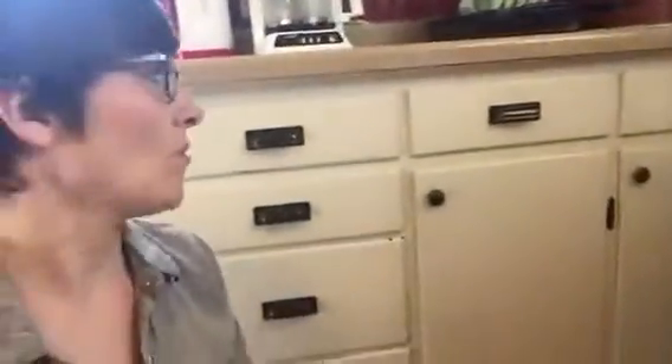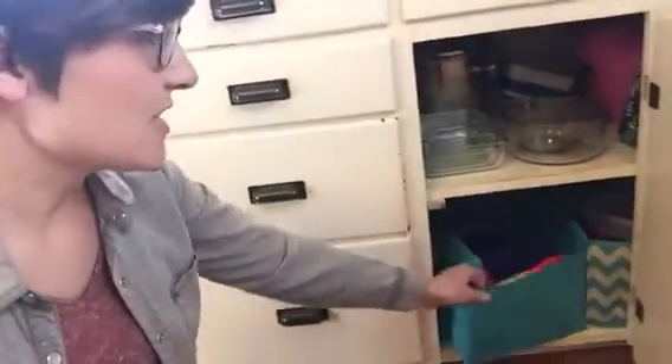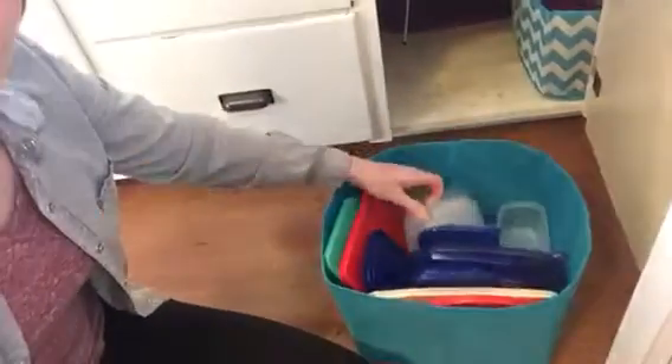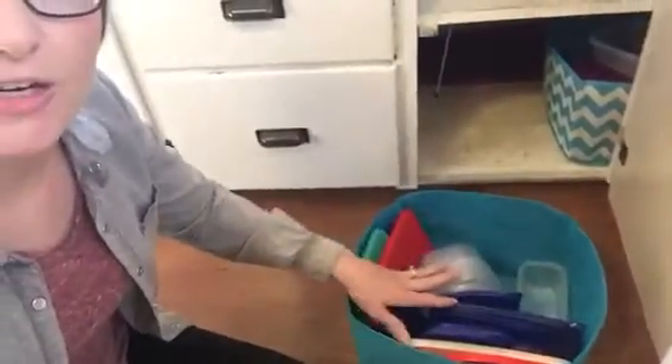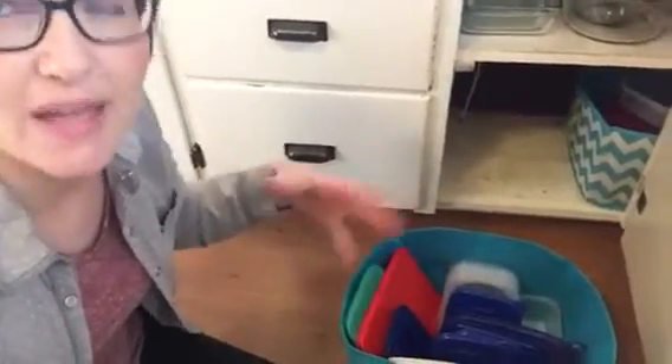Spend a few minutes addressing that area and I'll show you a couple of tips that work for me. I like to keep my Tupperware in a bin because we have old cabinets without slide-outs, so things tend to get lost in the back. I use a little canvas bin — a cheapy thing from the dollar store. You could even use a shoe box. I keep the containers and lids in there and just toss them in.